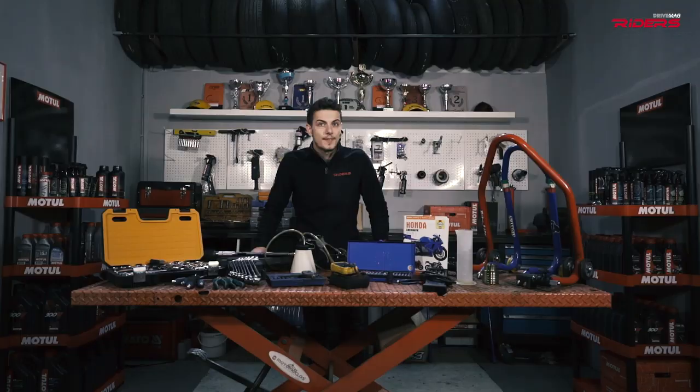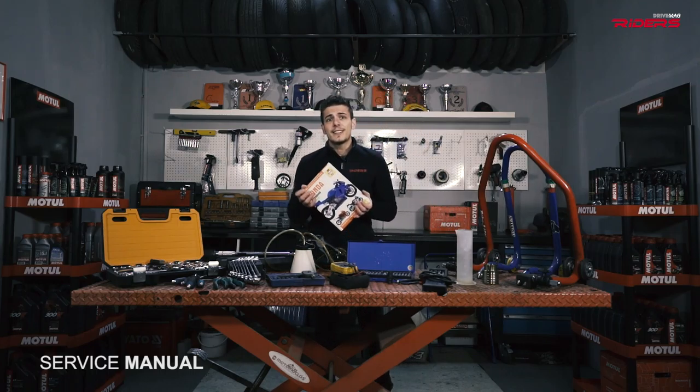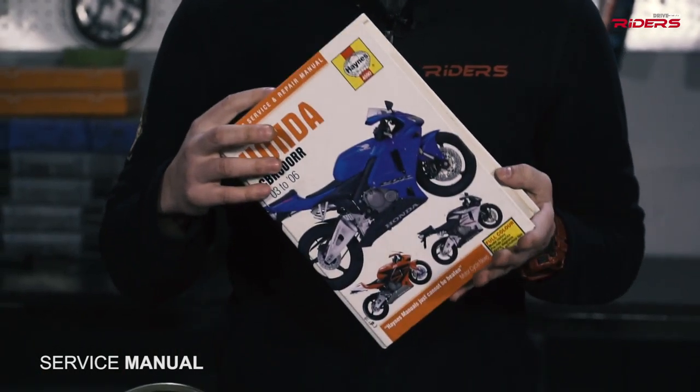I've put together a list of tools required for all the motorcycle operations. First and the most important is the service manual. It's not expensive and it tells you all you need to know. It's like a motorcycle bible.